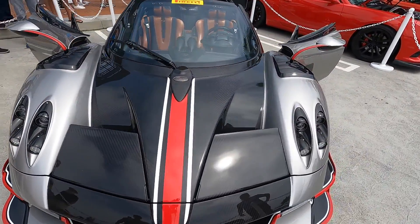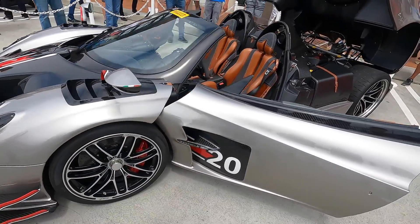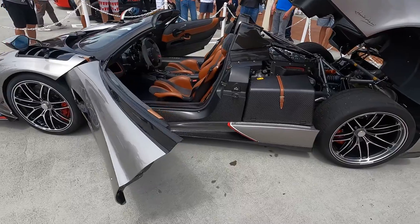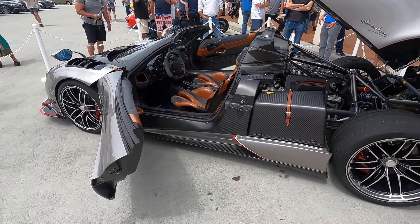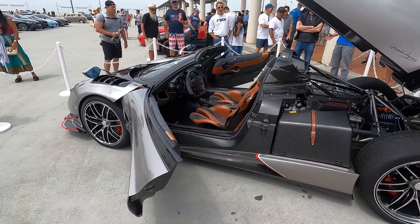We're not doing a car of the week this week because we've been too busy with what's happening with Chip Boost, so this is our bonus video for the week. This is the Pagani Huayra — this particular one is one of only 40 that are going to be built of this model.